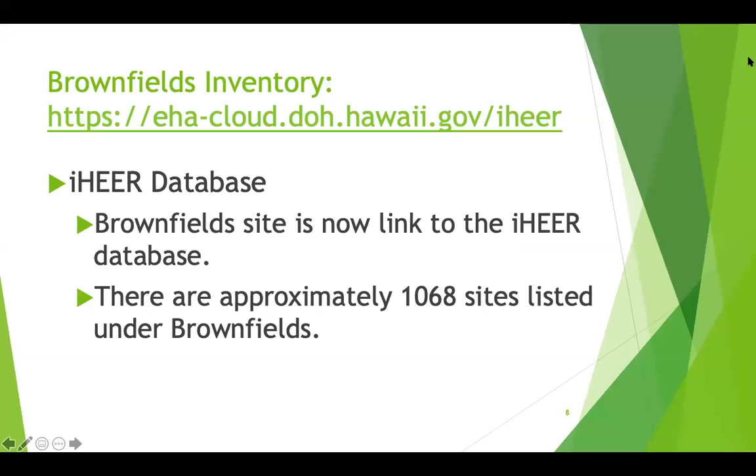There is an update in our public records system called IHEAR. In the IHEAR database, you can search for brownfields sites and it will give you a list of all sites in our database. There are approximately 168 sites listed under brownfields.